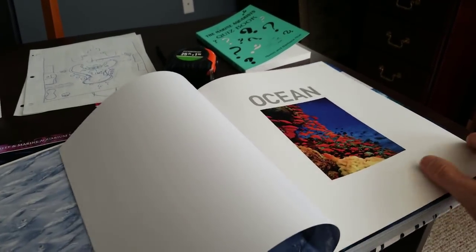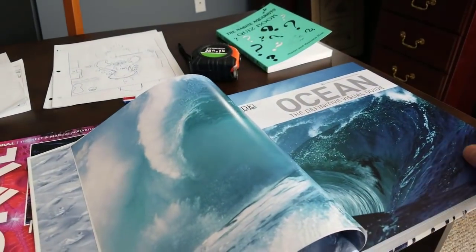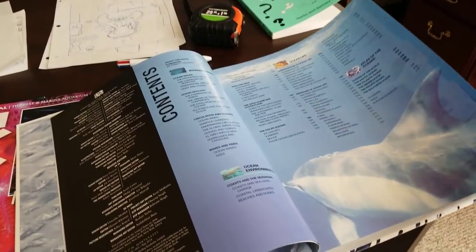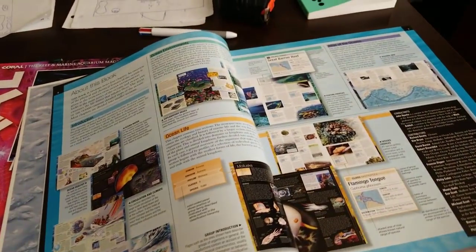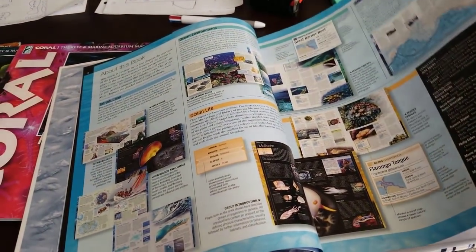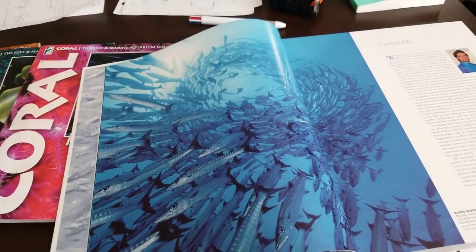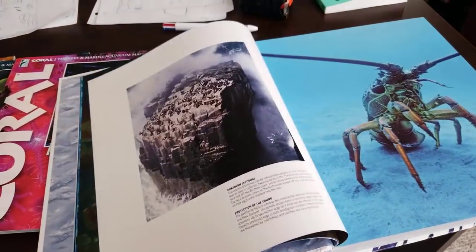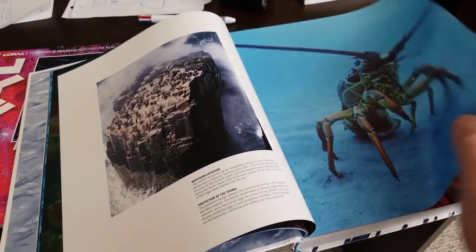I also have my wonderful ocean book — I absolutely love this thing. It's just packed with information. It normally sits on my coffee table and I don't always have time to go through it, but what I wanted to do for you guys so we can both learn together is pick a page out once a day or a week, read a fact about something interesting.